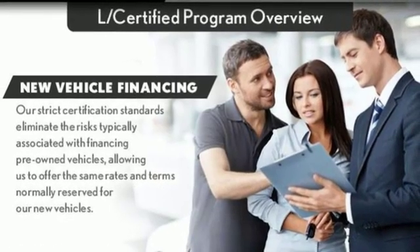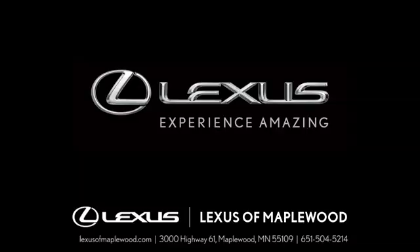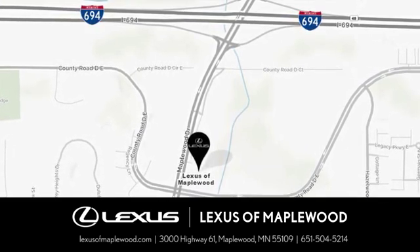Someone's going to drive this fantastic vehicle off the lot. Should be you. Test drive it today. Experience luxury at its highest level, conveniently located at 3000 US Highway 61 in Maplewood, Minnesota.